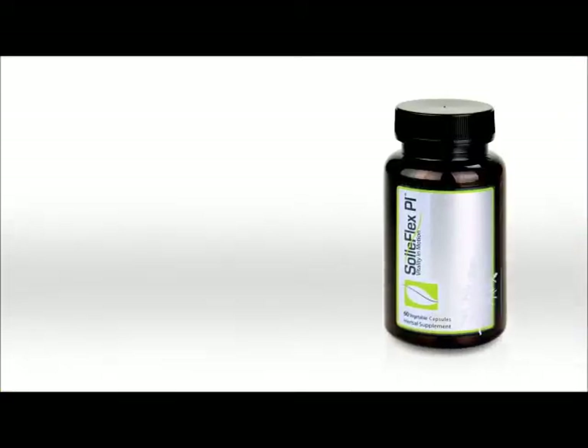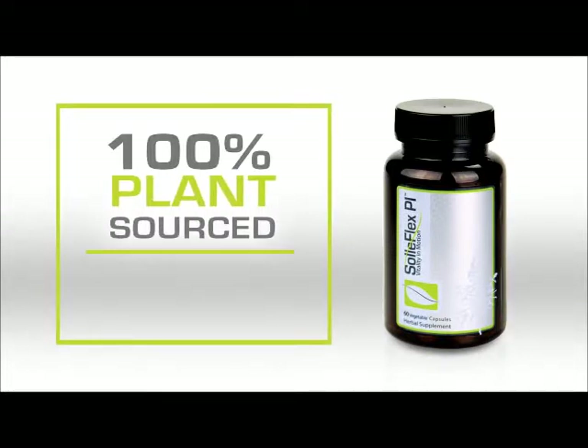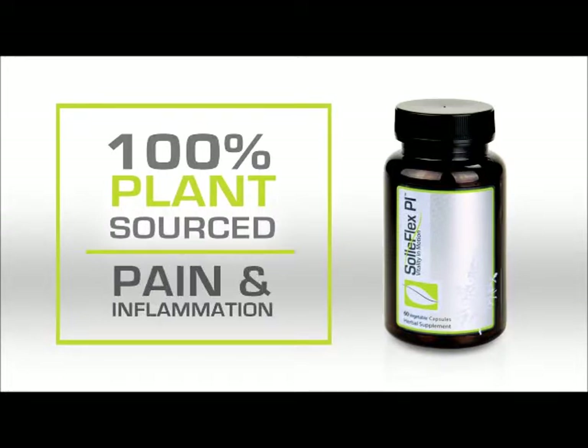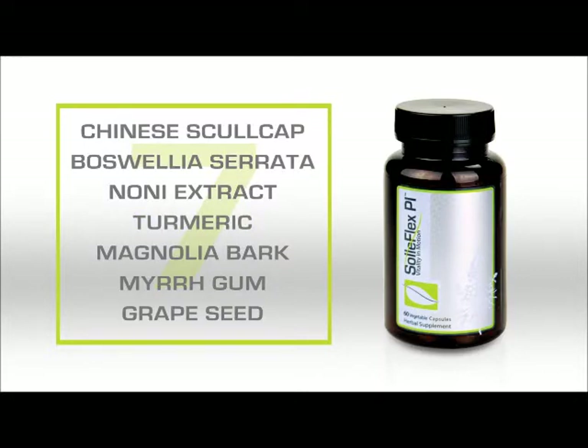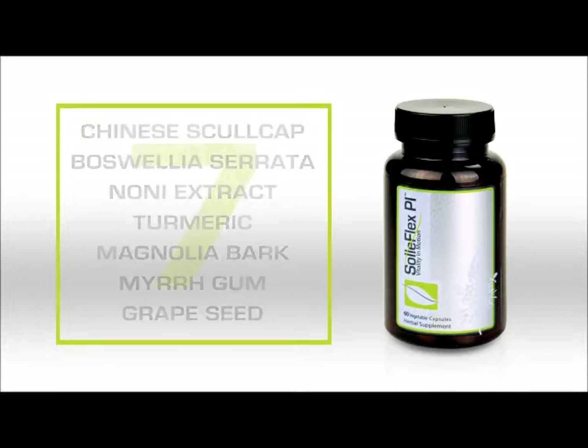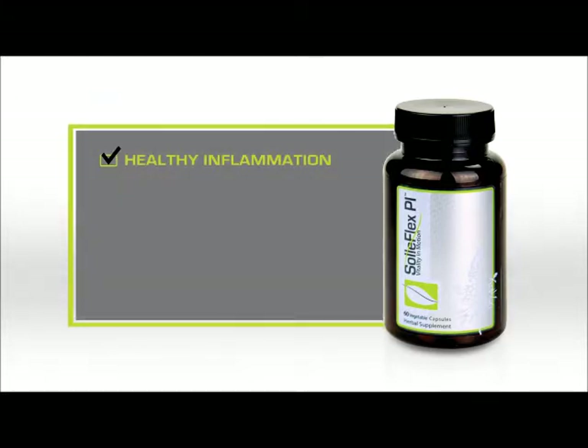Soul Flex Pi is a 100% plant source product designed to address pain and inflammation. Soul Flex Pi contains seven different anti-inflammatory herbs including turmeric and Chinese skullcap. Soul Flex Pi encourages a healthy inflammatory response.